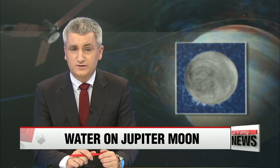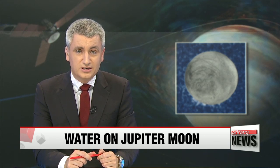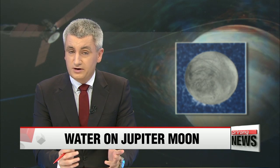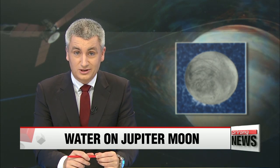NASA has announced that water could be spewing from the surface of one of Jupiter's moons. This has sent the scientific community into a frenzy of excitement, as wherever there's liquid water on Earth, there is life. Kim Mok-yeon reports.